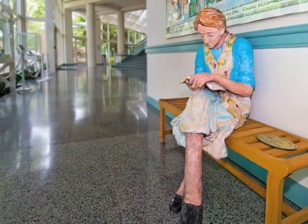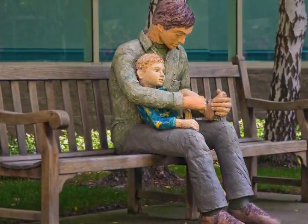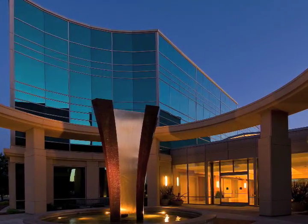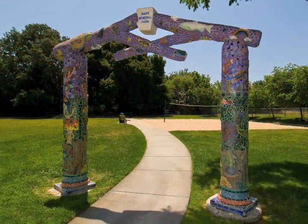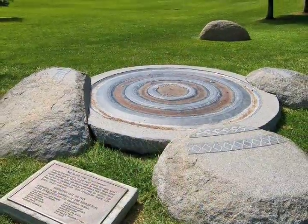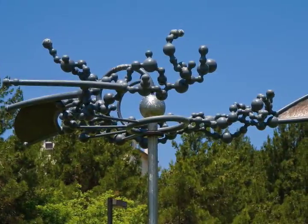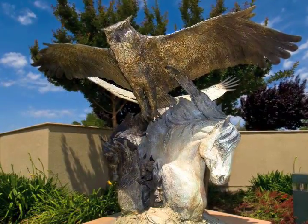The City of Dublin's Public Art Program creates a unique sense of place in each neighborhood and a strong sense of identity for the city as a whole. Through the efforts of the Dublin Fine Arts Foundation's Art in the Parks Program, which has placed artwork in several parks to date, and the City of Dublin artwork at various facilities, public art abounds.